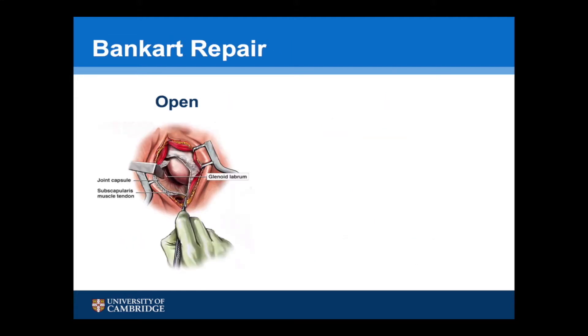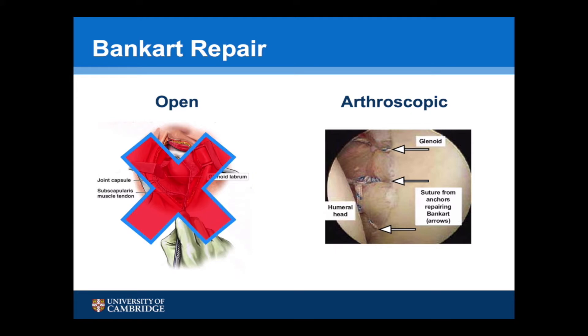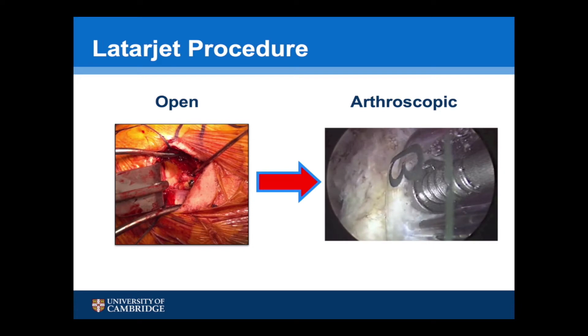A Bankart repair was originally described as an open procedure, but as arthroscopic techniques were developed and instruments and implants improved, it's now got to the situation that an arthroscopic Bankart repair is superior to an open repair. A similar process was expected to occur for the Latarjet procedure, and an arthroscopic procedure was described about 10 to 15 years ago.